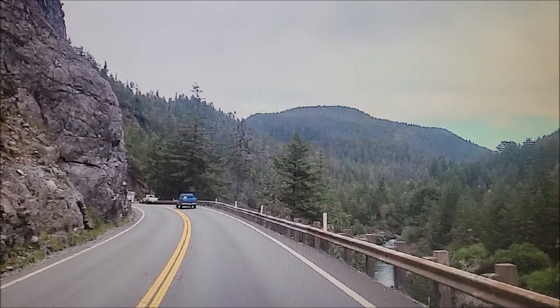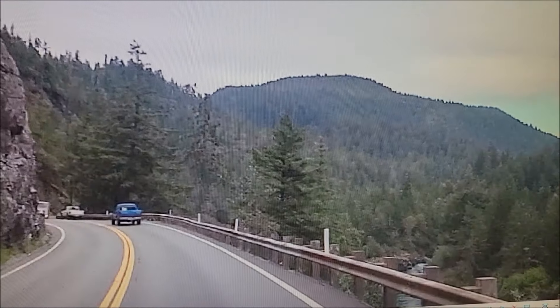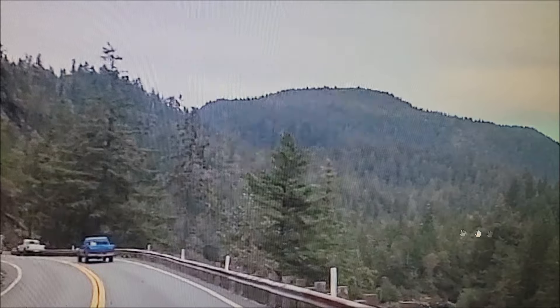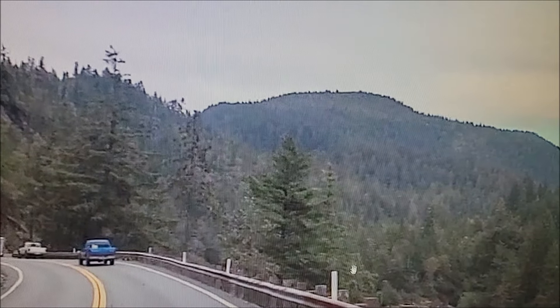The mountain in the far distance is — what's that thing called — Signal Peak. That's the big mountain. Right here, Signal Peak. If you look at it right now, it's covered with trees and everything.